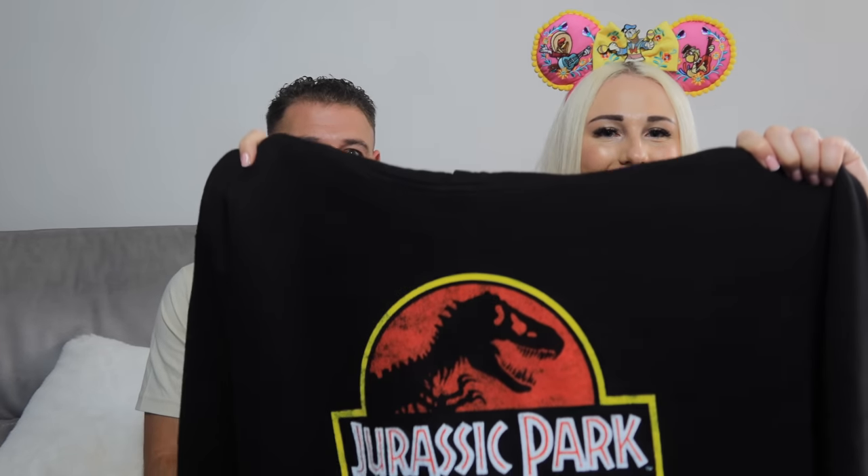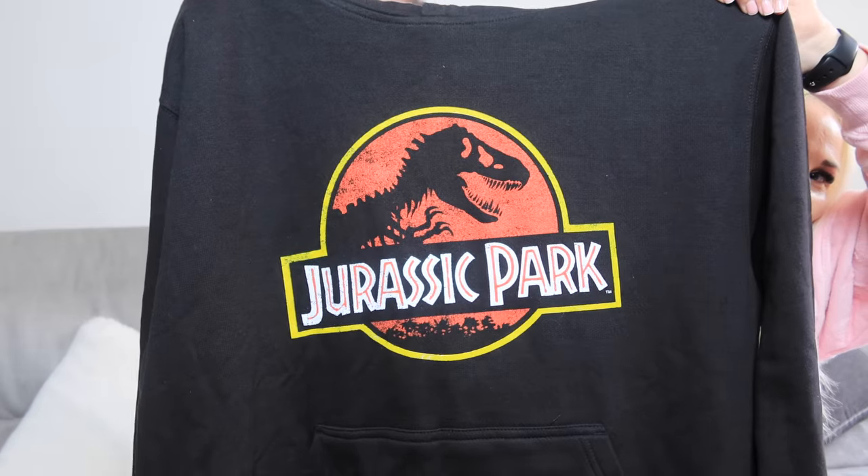The only piece of clothing I bought myself is this Jurassic Park hoodie. I only bought one hoodie this trip. It's got the classic Jurassic Park logo, nothing on the back. I got an XL for a baggy fit — just to throw on over leggings for lounging or the cinema. I've wanted a classic Jurassic Park one for so long — on other trips they normally only do Jurassic World. It's black, which is exactly what I wanted.